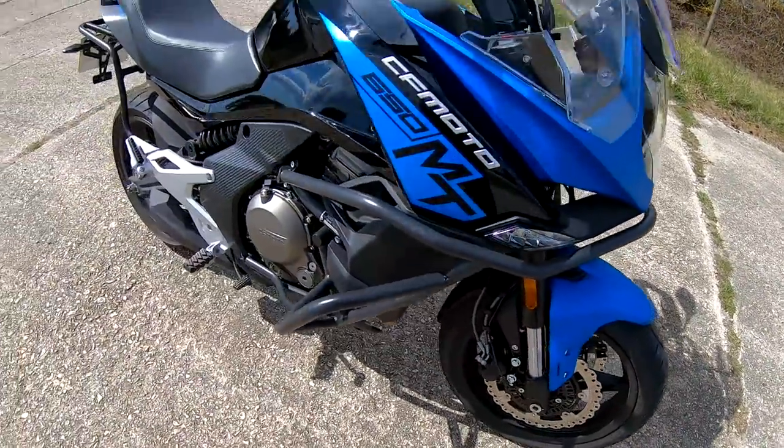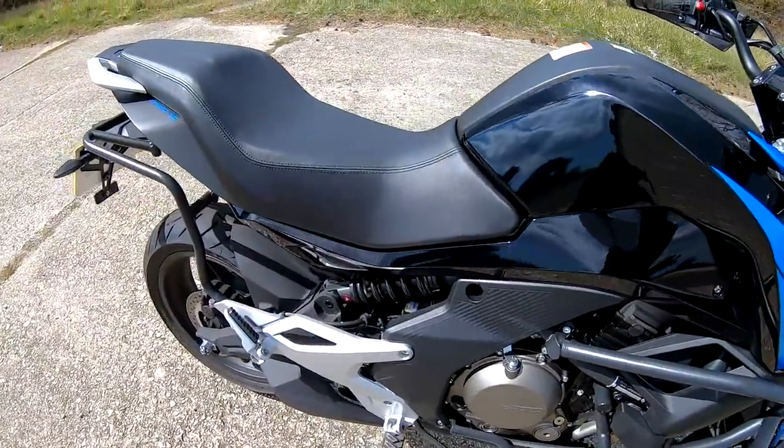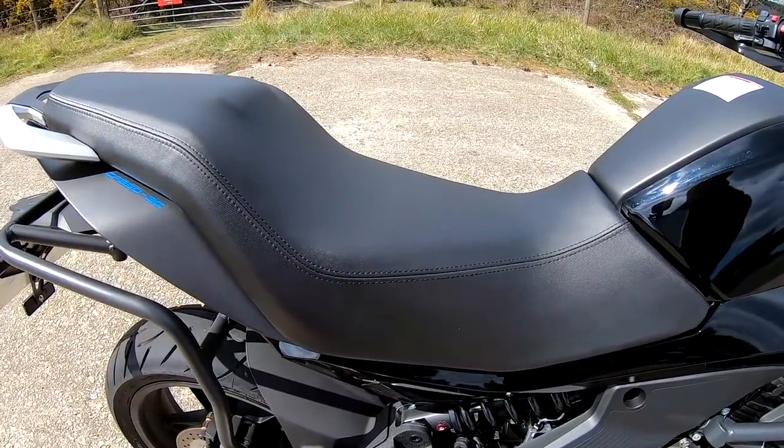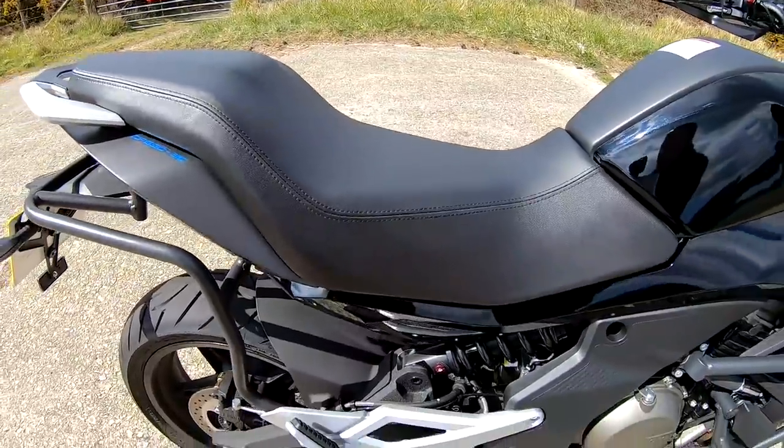The seat height on these is 840mm. I'll put a quick cutscene in of me on the bike — bear in mind I'm not that tall. I'm 5 foot 7 with a 30 inch inside leg.